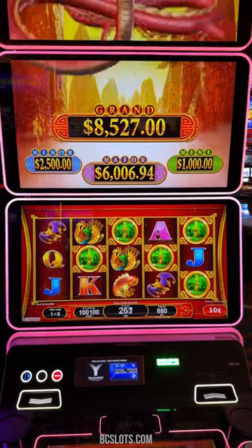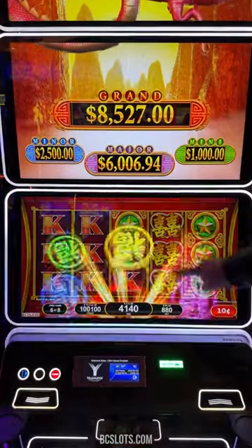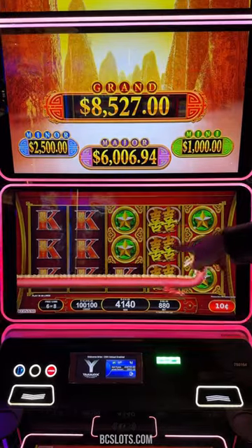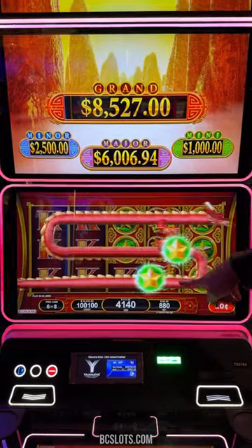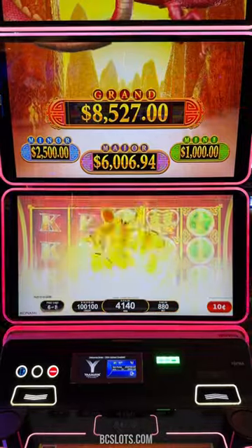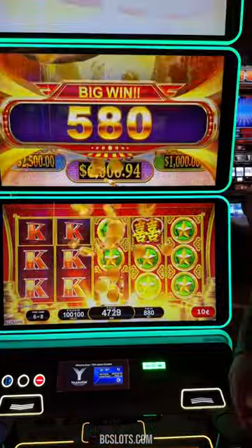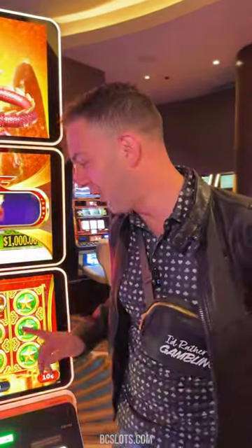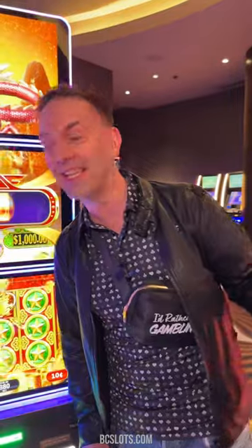All right. 283. We need wilds right there, baby. Fill it up. Full screen of Kings. Come on. Right over there, right over there. And — oh! Nice! That is a nice hit right there. $2,860 for Kings with two more spins left.